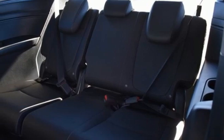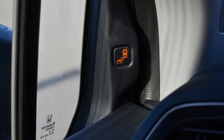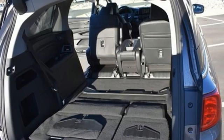V6 engine. Express open and closed sliding and tilting sunroof. Digital instrument gauges. And automatic transmission.